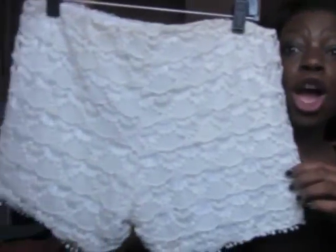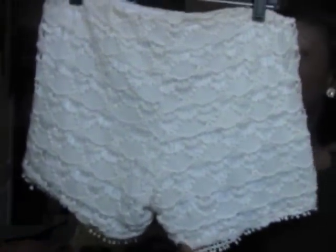They didn't have a lot of skirts or shorts for sale, but they did have the clearance rack. I went through it and found this really pretty blue skirt, and then I found these super cute lace shorts — these were adorable. They were normally $24.99, marked down to $12.